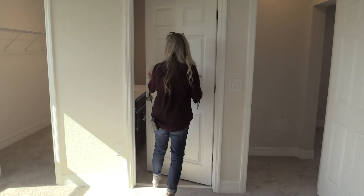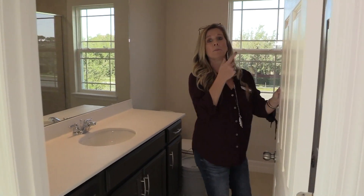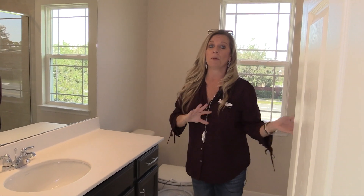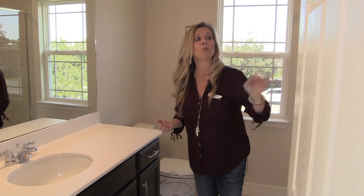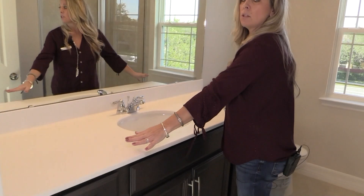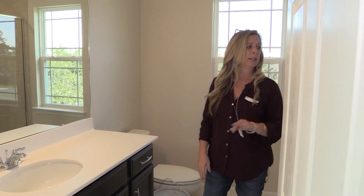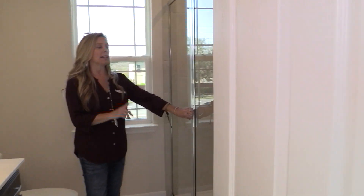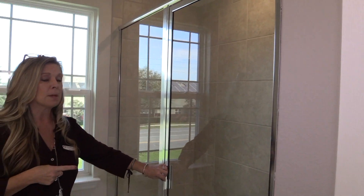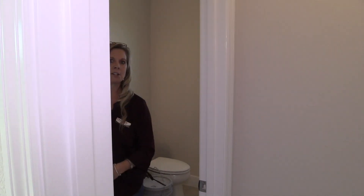Over here you're going to have your bathroom. This bathroom has two door entrances — so if you have somebody hanging out in the game room and you don't want them entering through your bedroom, there's a secondary door. If it is your private bedroom, you can access it that way too. Nice long vanity area, single sink, lots of cabinets, toilet, and then a nice big shower with the same square tile we saw in the other bathroom. Very smart design.